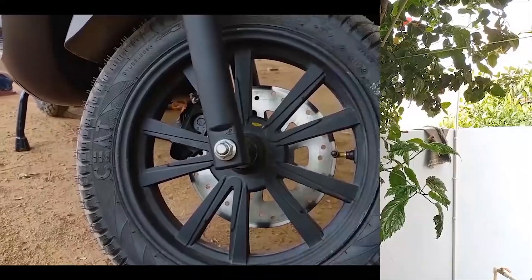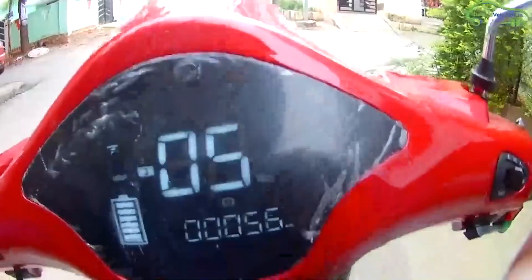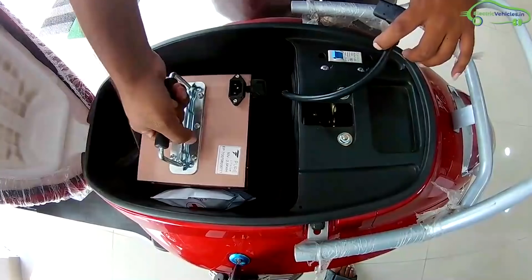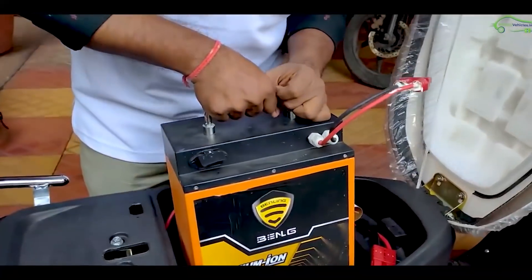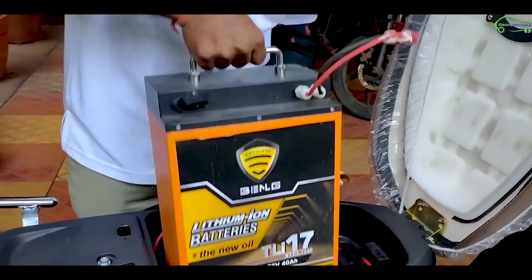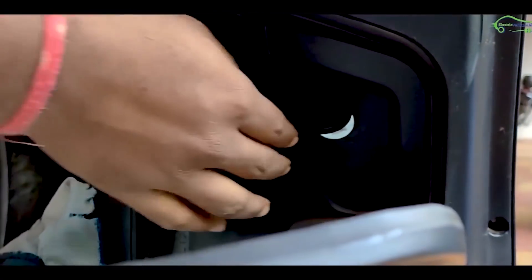Coming to range, Benling Aura has an upper hand of 20 kilometers, claiming 140 km versus Epluto 7G's 120 km. Regarding storage, Epluto 7G has some boot space to keep a charger, whereas Benling Aura doesn't have any boot space — the battery pack itself occupies the entire boot area. Additionally, Benling Aura has a USB port, which Epluto 7G lacks.